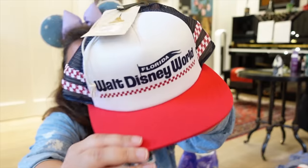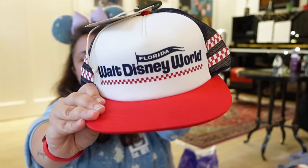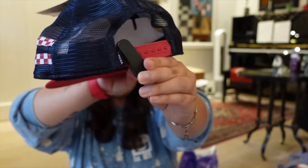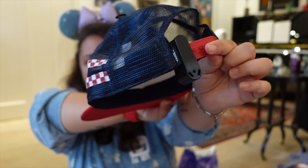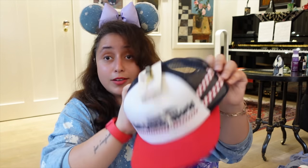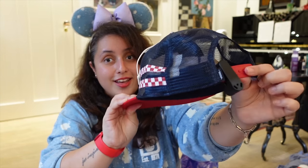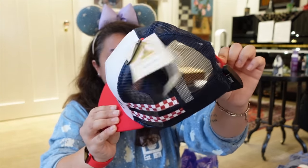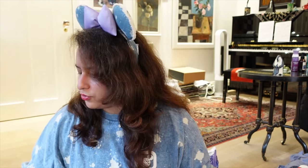I discovered the tag is still attached to this cap with a security sensor — the cast member must have forgotten to remove it, which means it'll set off alarms if I walk into a shop. I'm going to have to figure out how to sort this! Let me know in the comments if you have any advice. Despite that mishap, it's a great cap — I was looking forward to wearing it soon.